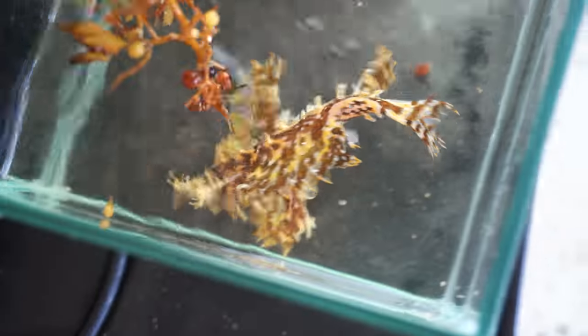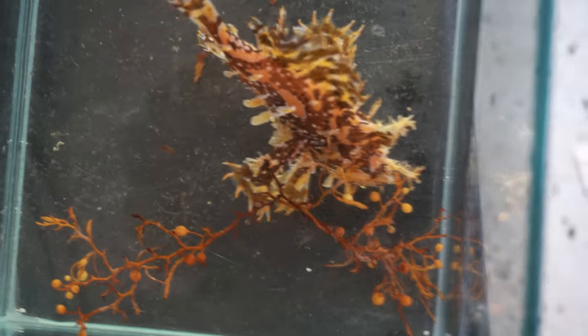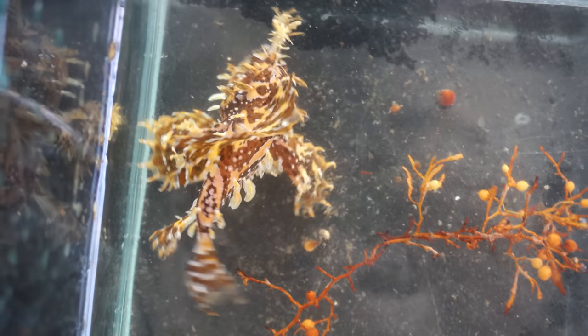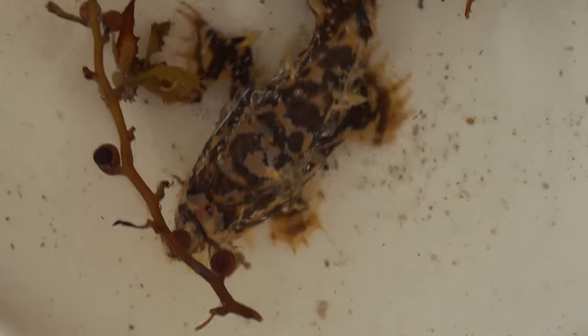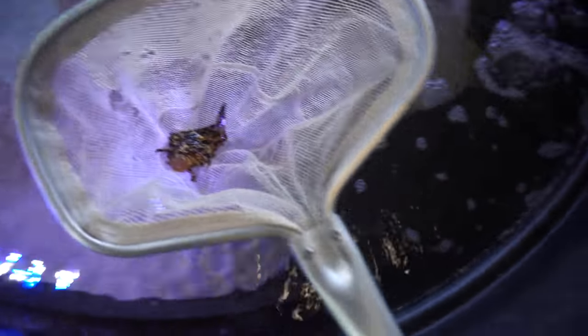Let me move the seaweed so you guys can get a good look at him. That is insane - he is so damn cool. This is a native anglerfish that looks like a piece of seaweed. I cannot wait to see him eat. Let's put him in his brand new home. I literally cannot believe that Jack just caught one of these recently and I also found this guy on OfferUp. Look how cool he looks in there!